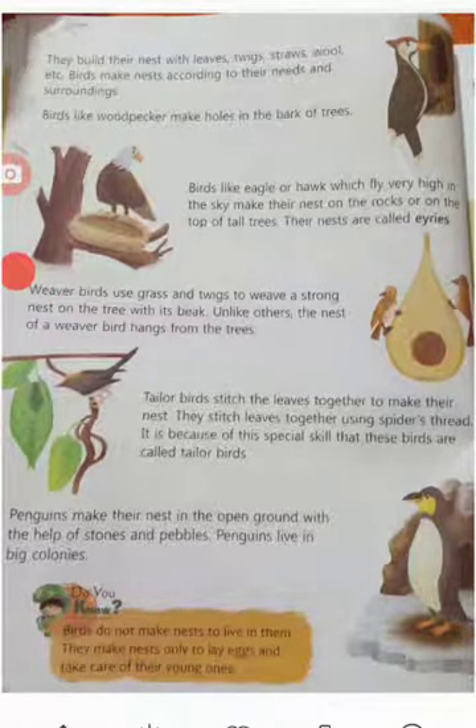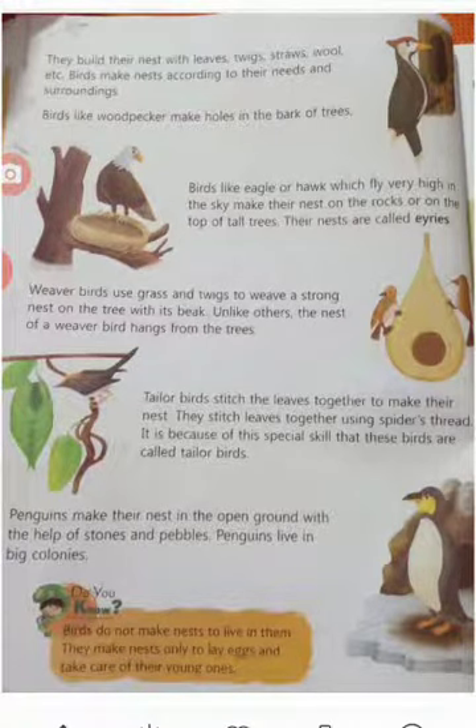Penguins make their nest in the open ground with the help of stones and pebbles. Penguins live in big colonies. Birds like crows and pigeons make nests in a cup-shaped structure using twigs, grass, etc. We should neither go near the nest of birds nor disturb the eggs kept there.